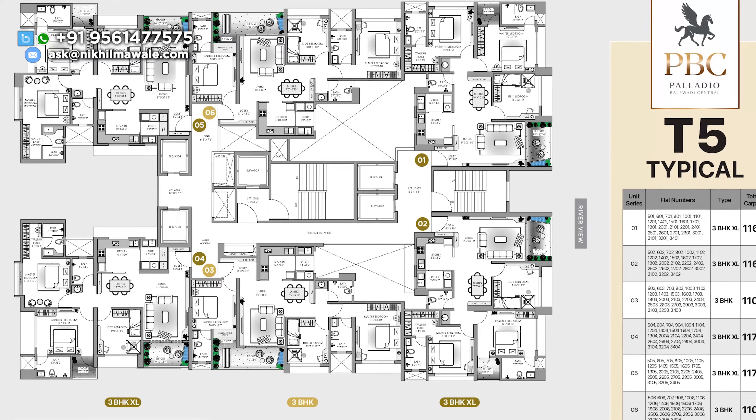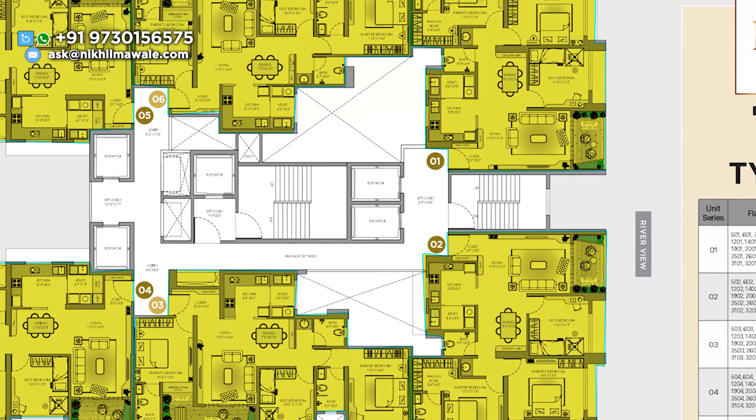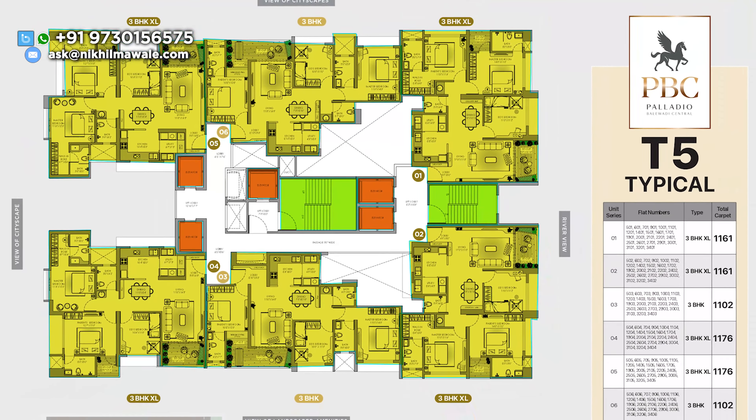Now let's talk about the floor plan of T5 tower. T5 is exclusively a 3BHK apartment tower with six apartments per floor, where you will have four 3BHK XL apartments and two normal 3BHK apartments, which will be of 1,100 square feet carpet. T5 tower will have five high-speed elevators and two staircases.